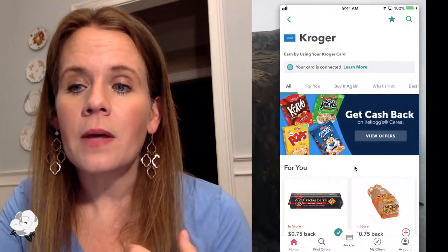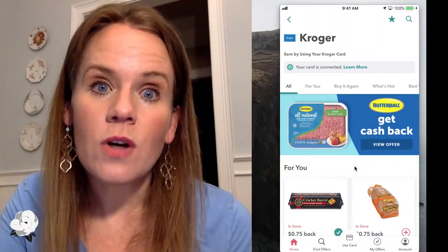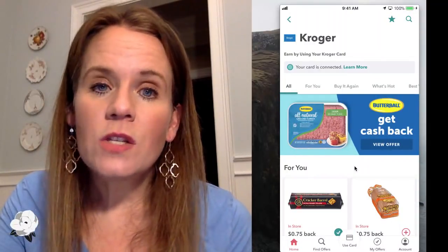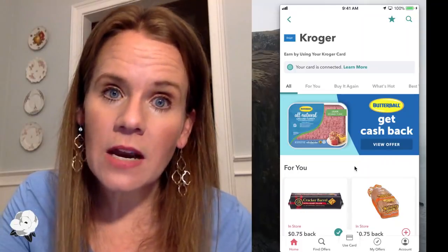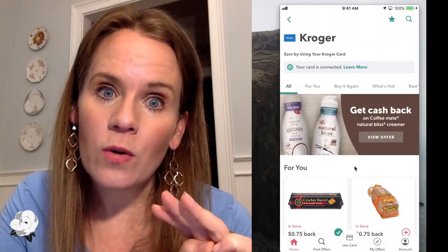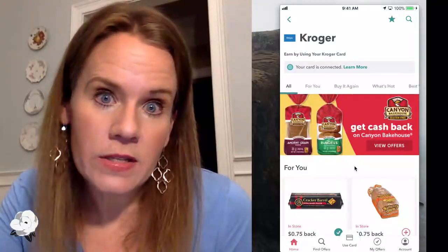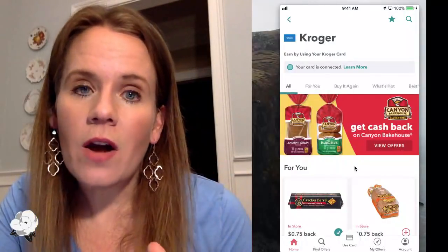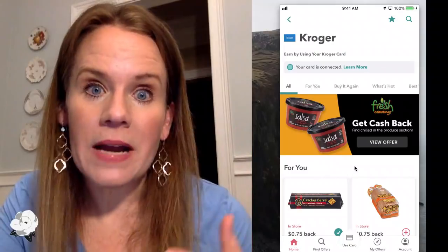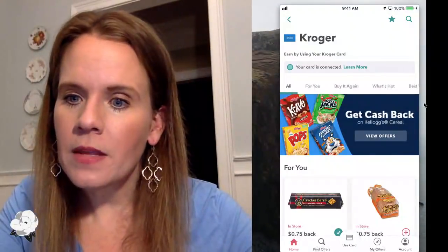Kim has a Harris Teeter Super Doubles question: if I have five coupons and Harris Teeter is offering buy two, get three free, can I use all five coupons? No. Generally on the buy two, get three free deals, Harris Teeter only allows a coupon on the two that you're buying — they do not allow coupons on the three that are free. On a buy one, get one deal, they do always allow two coupons, but not on the buy two, get threes.